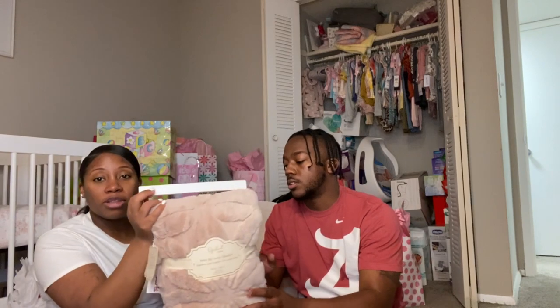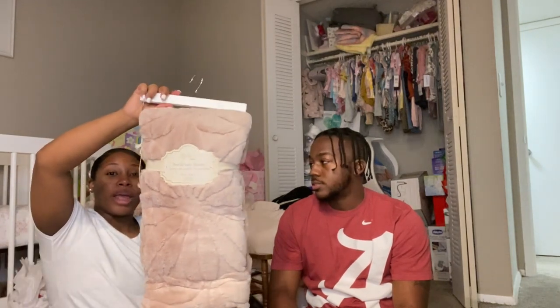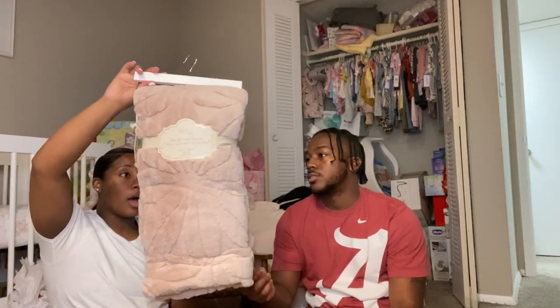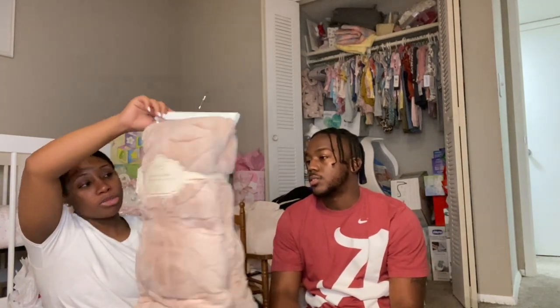I already know who this is from — this is from my mom, my mother-in-law. This is just a faux fur baby blanket in the color rose gold. It matches her room, so pretty.